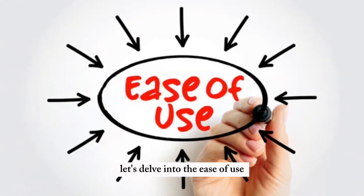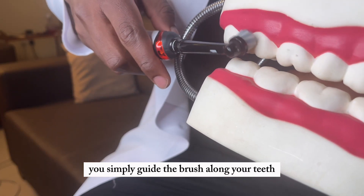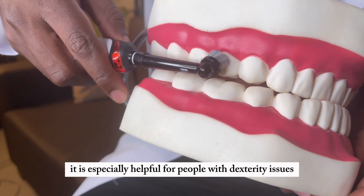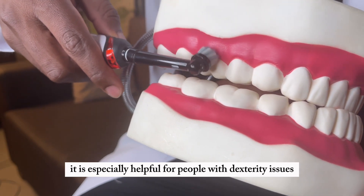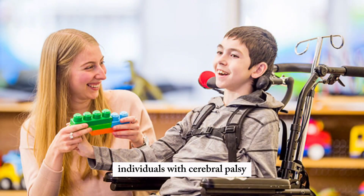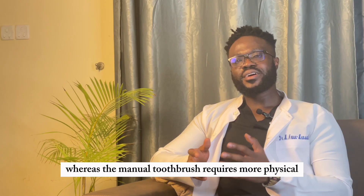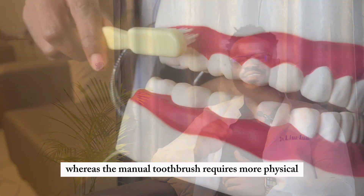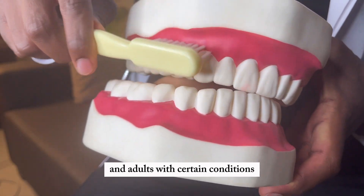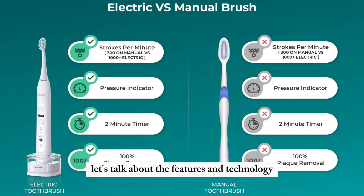Let's delve into ease of use. With the electric power toothbrush, you simply guide the brush along your teeth and the motor does the work for you. It's especially helpful for people with dexterity issues or limited mobility — for instance, individuals with cerebral palsy, arthritis, or Parkinson's disease. The manual toothbrush requires more physical effort and proper brushing technique, which can be tiring for young children and adults with certain conditions.